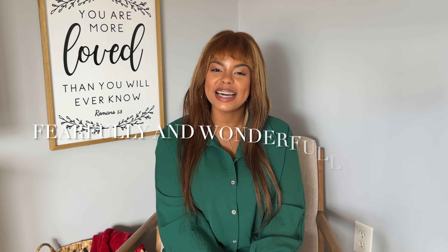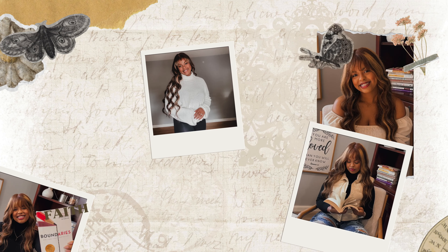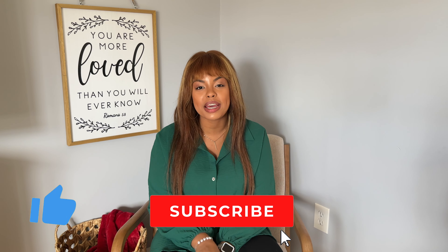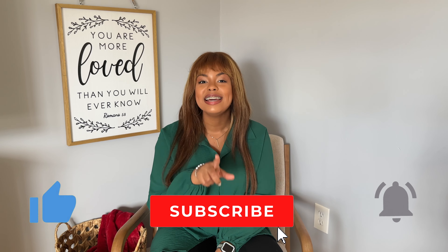Hey guys! Welcome or welcome back to my page, Fearfully and Wonderfully Made. I am Mia and today's video is going to be a little bit different. So if you are new here, make sure to go ahead and smash that like button, but also subscribe to my page and make sure notifications are on because I do post at least two videos a week.